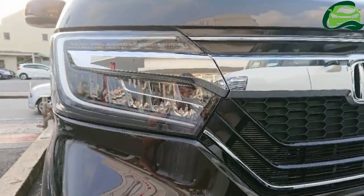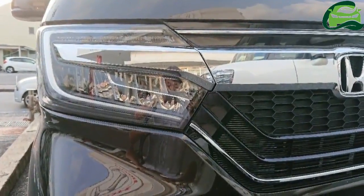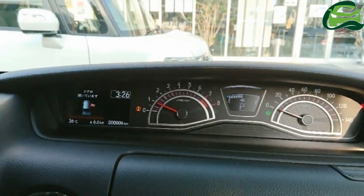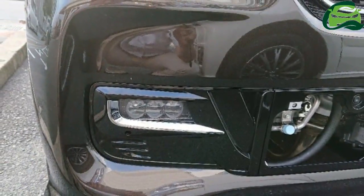The new N-Box Custom's redesigned headlights appear to have LED lighting. The turn signals, also seemingly LED, are now positioned above them. The fog lamps are now more stylish three-element LED units.